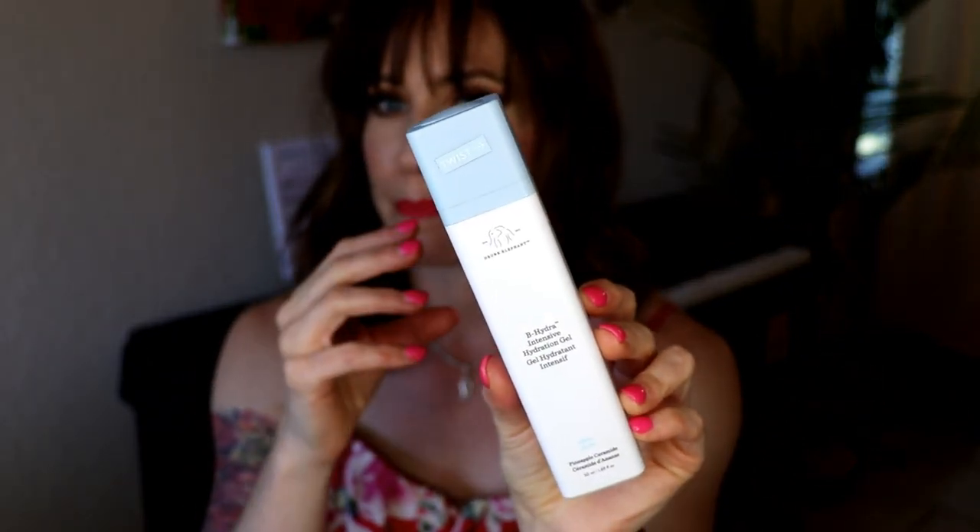The Drunk Elephant B Hydra Intensive Hydration Gel. I love this for this upcoming time of year because it's a moisturizer that packs a punch within a gel formulation. Typically a gel isn't as hydrating as a cream moisturizer, but I like this in the summertime because it's lighter and I don't need as much hydration. Because it's so light, if you want to boost it you can add in a little bit of oil.